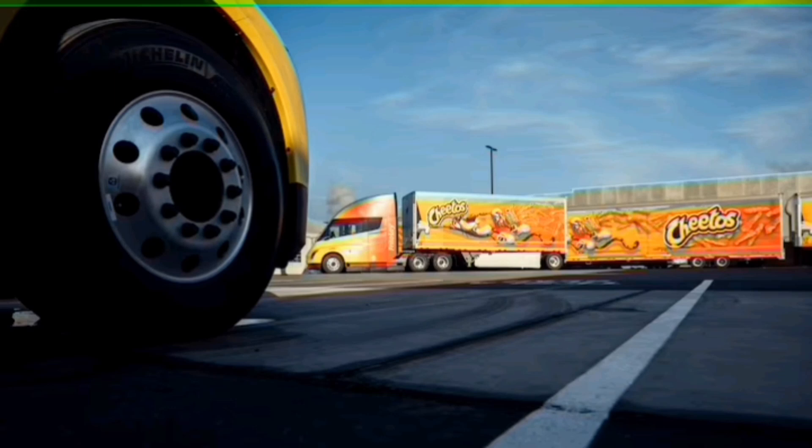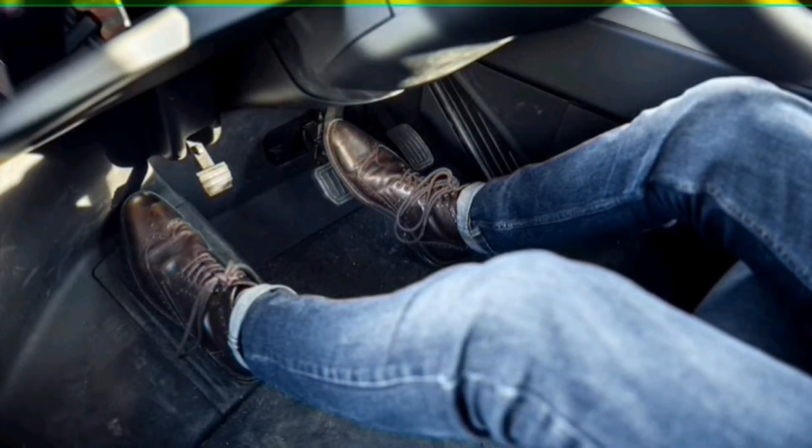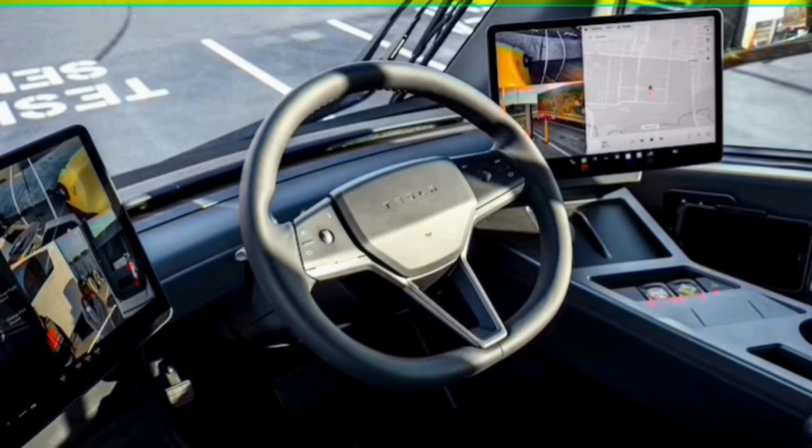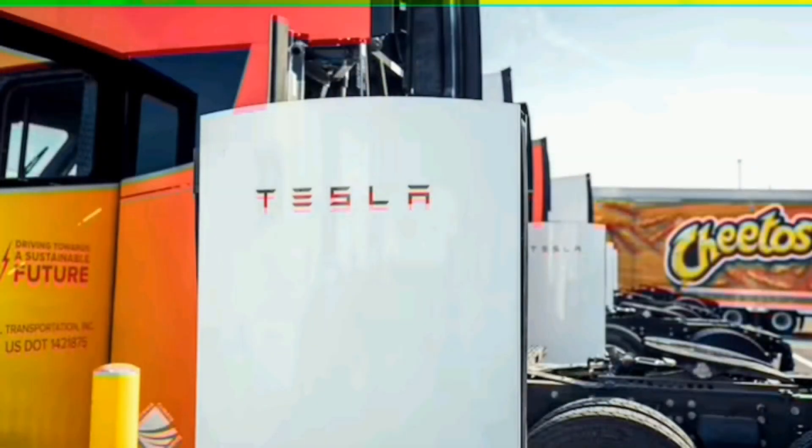Interestingly, the four Tesla chargers are positioned so that the semis must unhitch their trailers and back in to plug into each one's charge port, which is located on the driver's side just forward of the middle axle. Tap the port and it automatically motors open or closed, while the braided charger cable is about as thick as a soda can and is easier to manage than the DC fast charger cables you find at a typical Electrify America station.